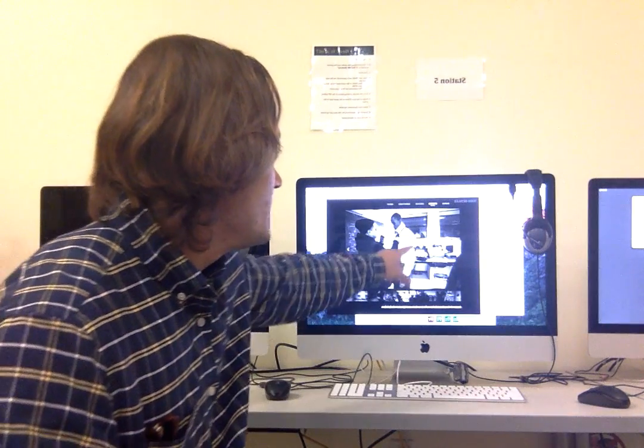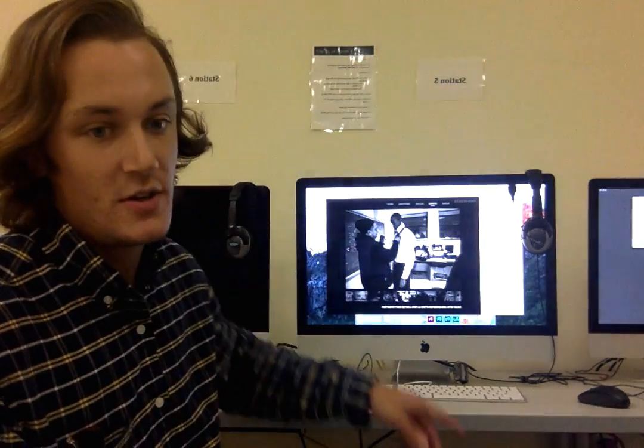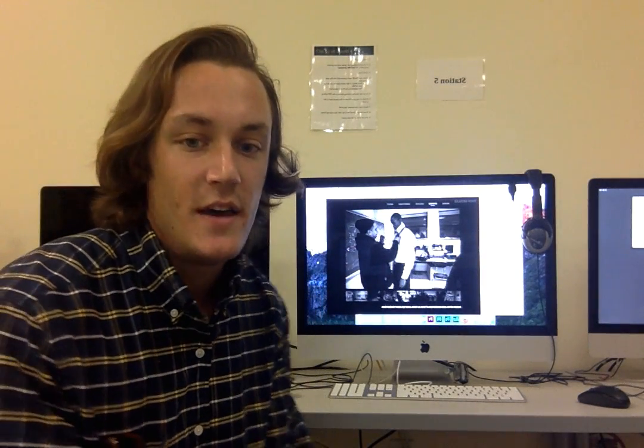Also, the window back here kind of mirrors them and frames almost another picture of the reflection.